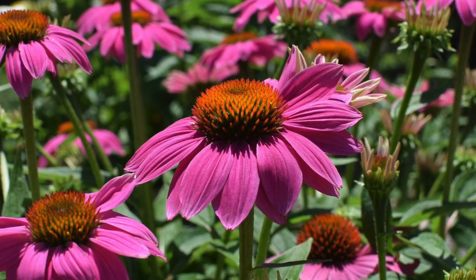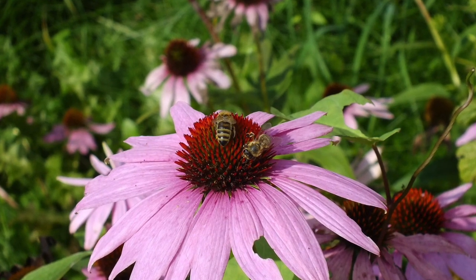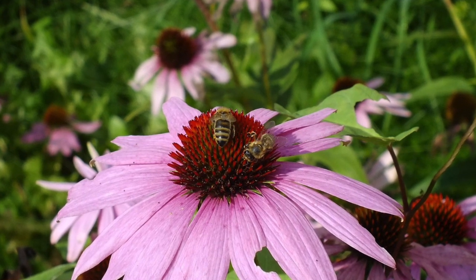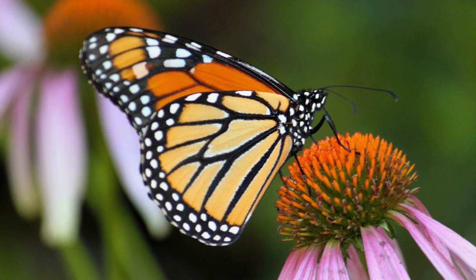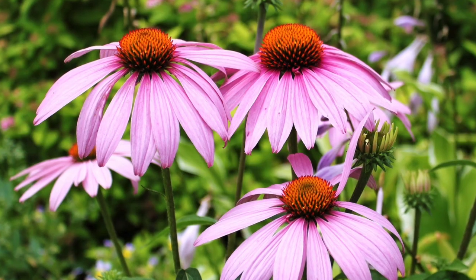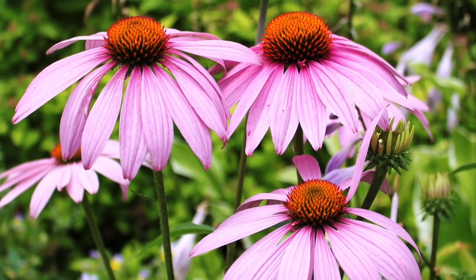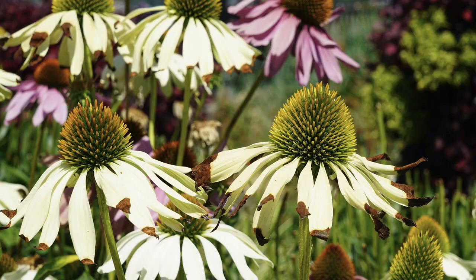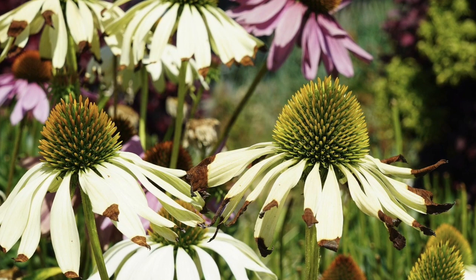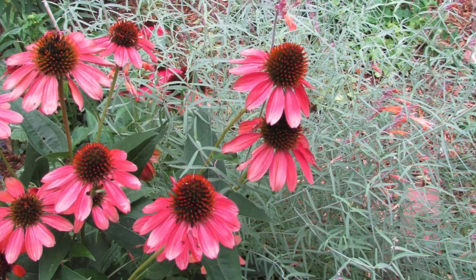Often advertised as deer resistant — this is incorrect, as they are liked by deer and groundhogs. As a native plant gardener stick with the pink varieties and avoid the yellow, orange, or any variety that has some type of unusual flower shape that doesn't look like the species. The Xerces Society has found that only the pink or white single-flowered ones actually benefit our pollinators — the others won't be visited by them.